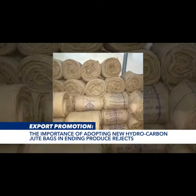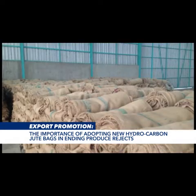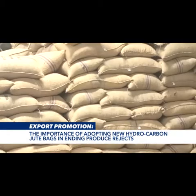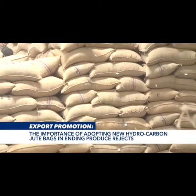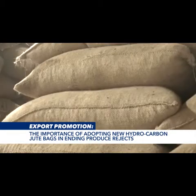Jute bags are produced from a natural vegetable fiber skin of a jute plant. Jute is an incredibly versatile material which is eco-friendly and biodegradable. Jute bags are considered to be very durable and can take quite a lot of weight, and this may be one of the reasons exporters globally use the bags.